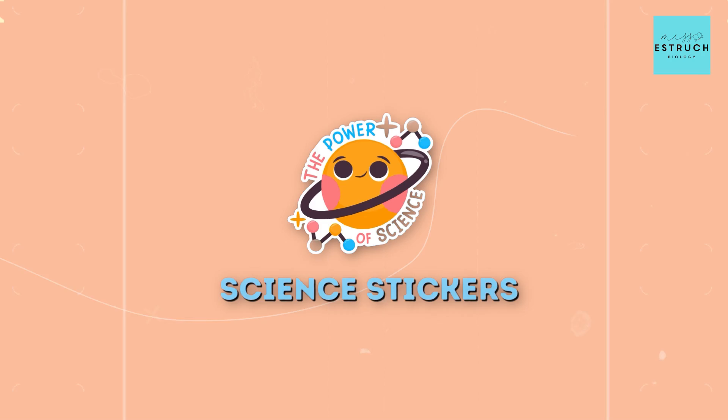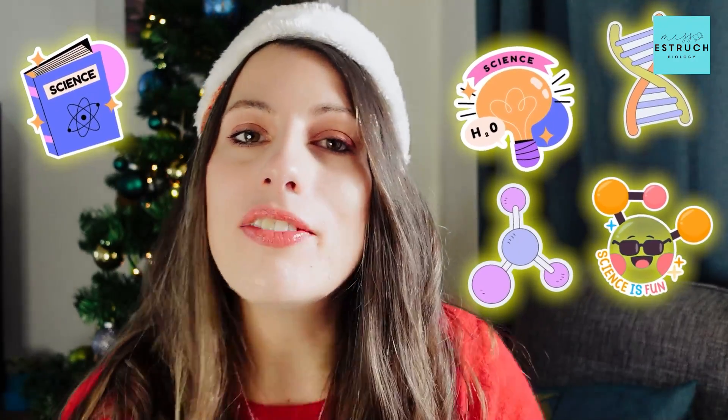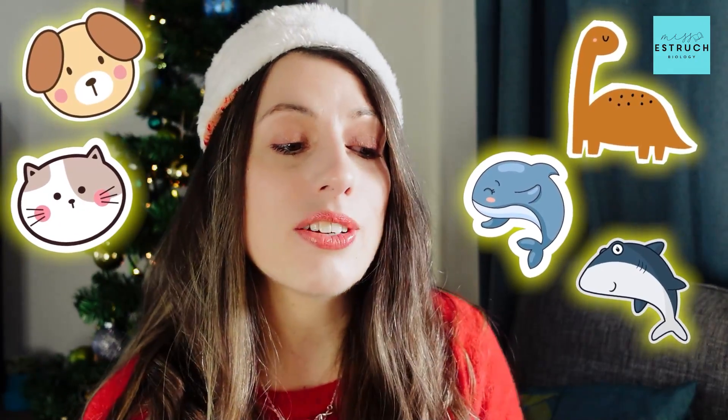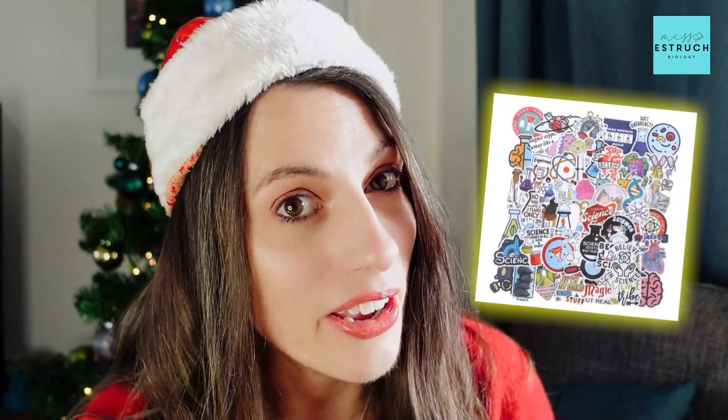Next on the list are science stickers. If you are one of my students, you will know just how many of these I have at school — I love giving out my science stickers. When I say science it can be quite loosely related: these ones I found were purely science, and I've also got some with dinosaurs and aquatic animals. You can use them to decorate your folder, your phone, or your lanyard at school. These stickers are awesome, and no, they're not just for toddlers — my Year 13s love them the most.